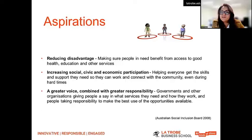Another aim is to give communities, groups, and individuals a greater voice along with greater responsibility. In Western democracies, the role of big government shifts up and down, but what governments seek to achieve through improving social inclusion is to actually give people a voice so they can work with their local representatives and elected officials — to be heard in terms of what they want, how they work, and making the best use of available opportunities.